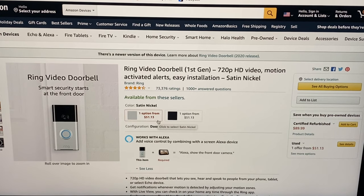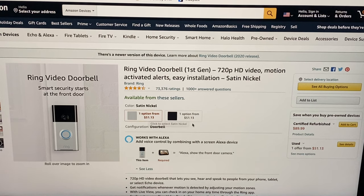This is the Ring video doorbell — first generation, 720p HD video, motion activated alerts with easy installation, available in satin nickel. There are two buying options, both the same price at $51.13.